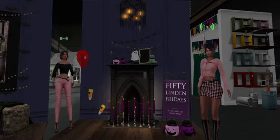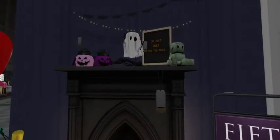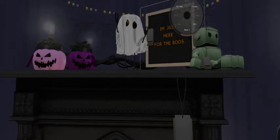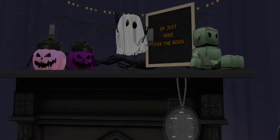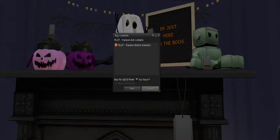They have some cute things in the setup, like that little picture that says 'I'm just here for the boos' — B-O-O-S. If you hover over that tag you can see how much that one is. And then the little robot over on the side — that reminds me of something from Minecraft — yeah, that little robot is called the Frankenbot and he is 150 Linden.